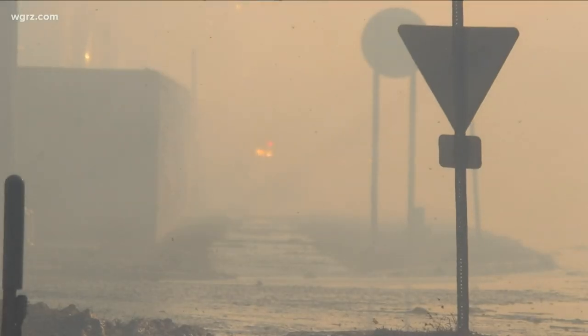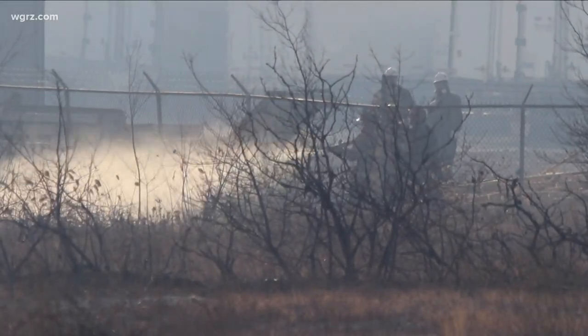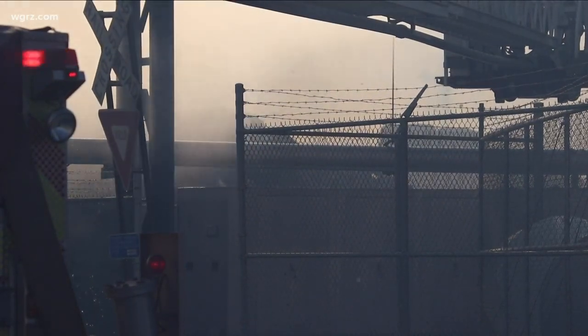Weather conditions are contributing to some of the difficulties crews are facing. I've seen several brush fires spark up, but fire crews are scattered throughout the property to isolate those fires quickly. Whenever the wind kicks up it blows hot ash and debris around, which creates problems as crews try to control this fire.